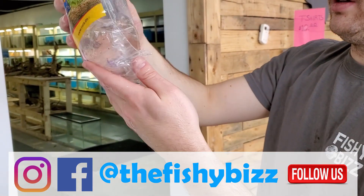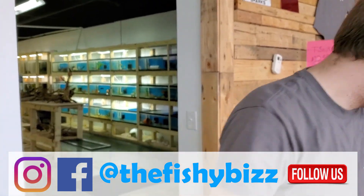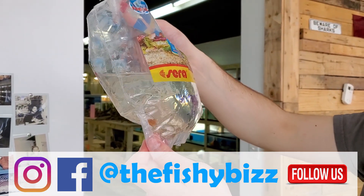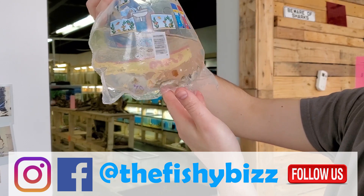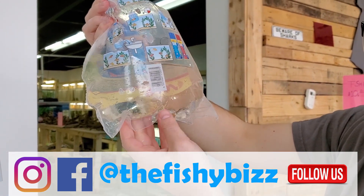L128 blue phantom again. Pterygoplichthys hideensis — black nasties. Small but they grow pretty quick in our tanks. Just gotta feed them pretty well and they get big real quick.